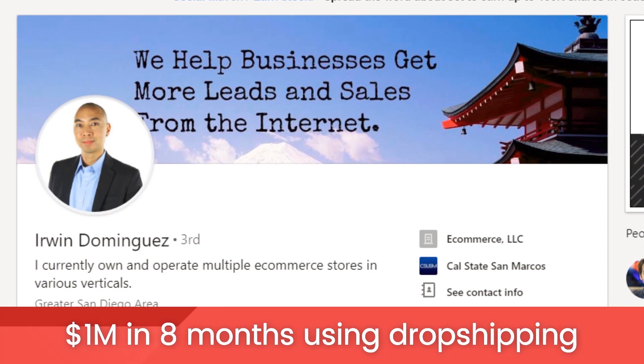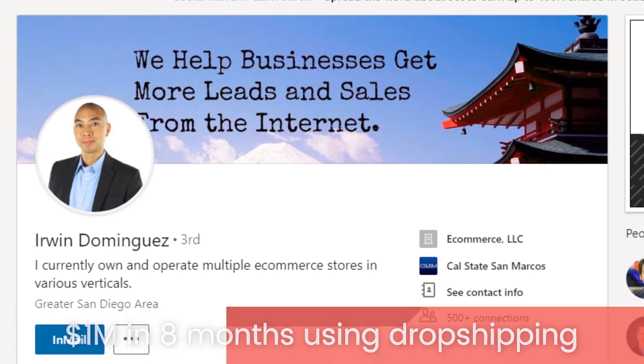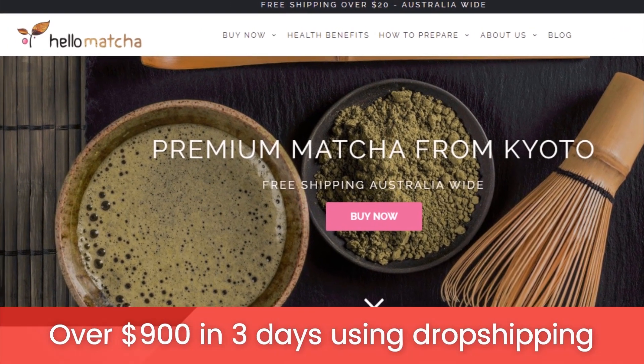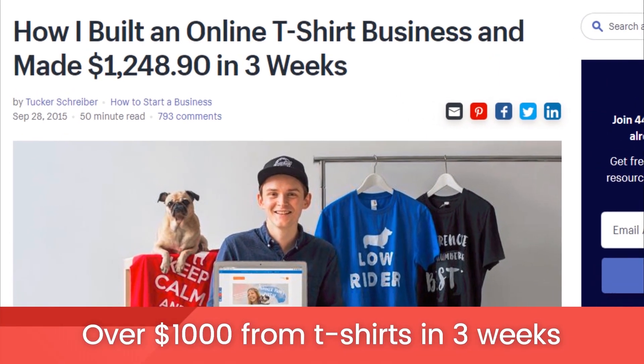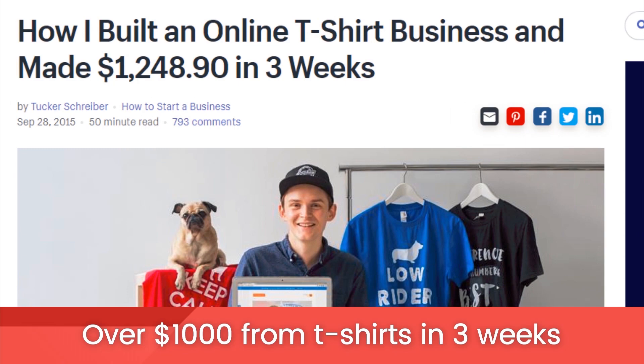So how much money can you make? Let's take a look at a few success stories. Erwin Dominguez made one million dollars in eight months using dropshipping. Hello Matcha generated over nine hundred dollars in three days after selling matcha powder. Tucker Schreiber built an online t-shirt business and made $1,200 in three weeks.